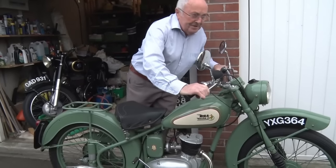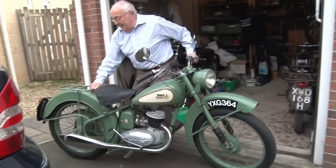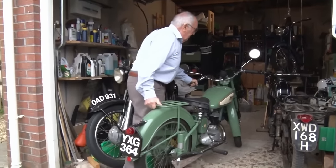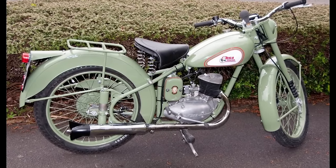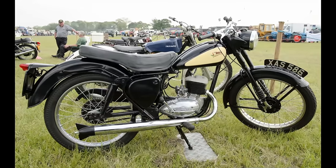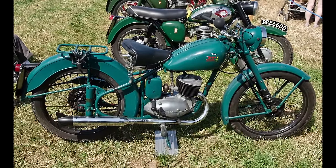Our first British option at number seven: if you want something really old and really British, look no further than the little singles from BSA — specifically the BSA Bantam. These were in production for about 20 years and BSA made an absolute ton of them. They're probably the most reliable, simple British motorbike you can get, and it's a fun, accessible way to get something British from before the 60s and 70s. Once you get back into the 50s and 40s, it's tough to find anything British in this price range. Note that these are two-stroke engines, so if two-strokes aren't your thing, then steer clear.